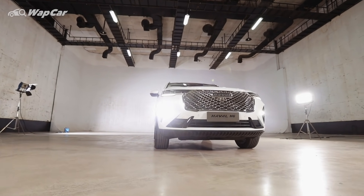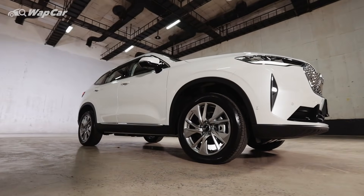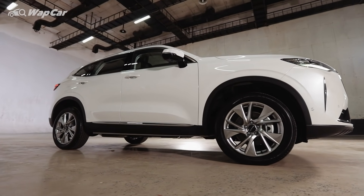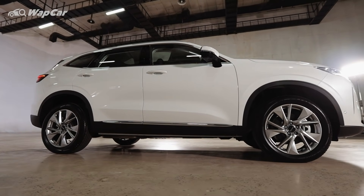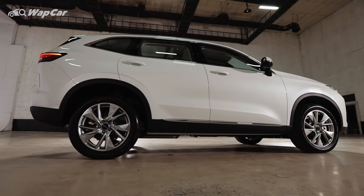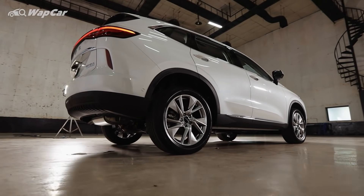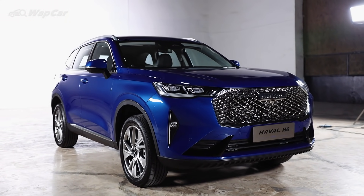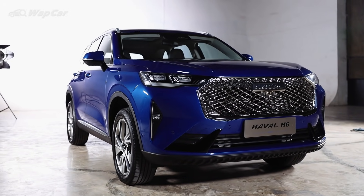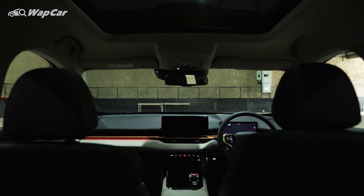The Haval brand will be making a strong comeback to the Malaysian market with this H6 and potentially the First Love SUV — yes, I know, it's a bit of a weird name. It will finally give the Proton X70 a run for its money, and with the two cars parked side by side, I think the H6 is a little bit more attractive than the X70. But what about you? Let me know in the comments below whether you'd take the X70 or the H6.